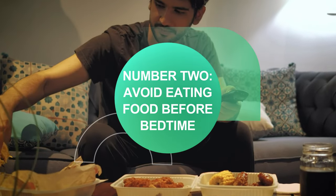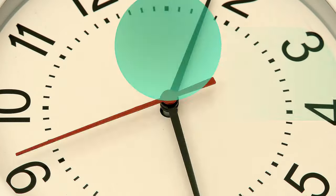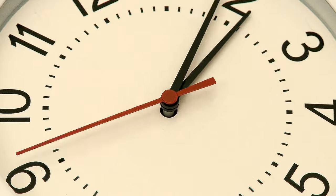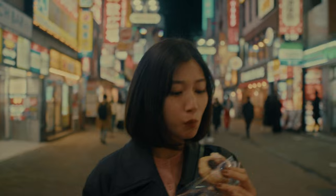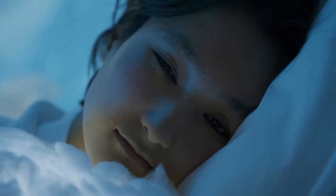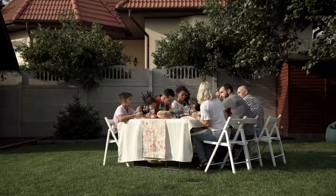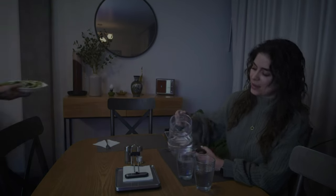Number 2: avoid eating food before bedtime. The body has something called a circadian rhythm — in common terminology, what we all know as a biological clock. For thousands of years humans have adapted to eat during the day and rest during the night, so it's important to maintain the order of the body clock. Ideally, we should eat no later than 7 o'clock at night, and try to give yourself three to four hours before going to bed with food in your stomach.